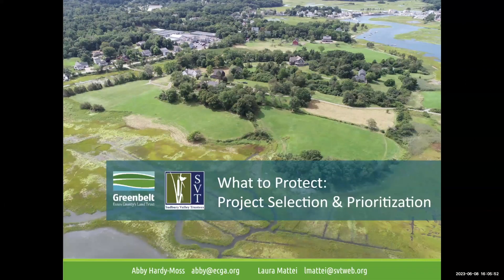I'm Abby Hardy-Moss, director of conservation technology and planning division at Greenbelt. I've been here for about 12 years. What I do here is I'm in charge of all of the GIS and database work, particularly having to do with land. That includes everything from day-to-day boundary data editing, analysis, interactive web maps and products, and our trails app, Greenbelt Go.